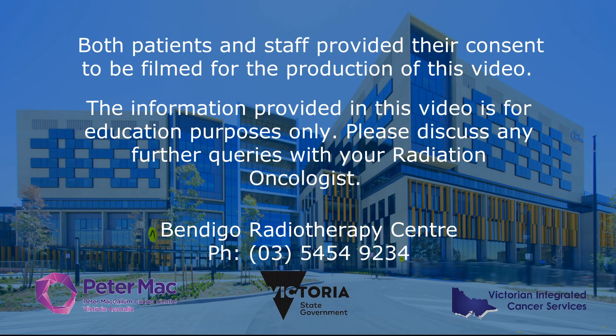Thank you for taking the time to watch this video. If you have any questions, please don't hesitate to ask your radiation therapist, a nurse or your radiation oncologist.